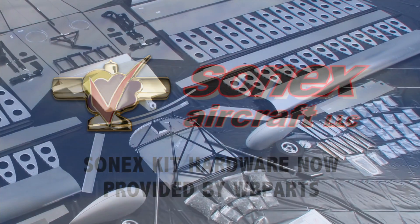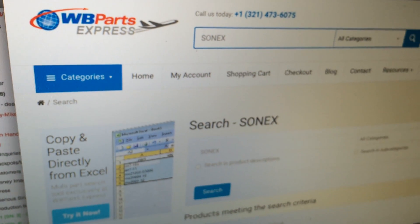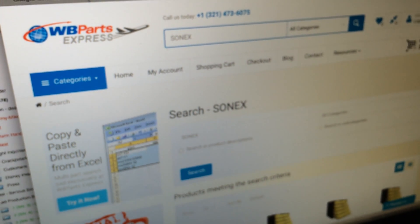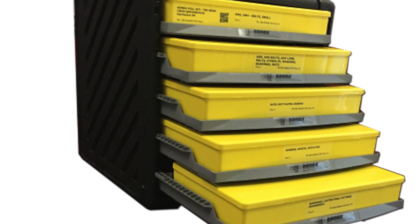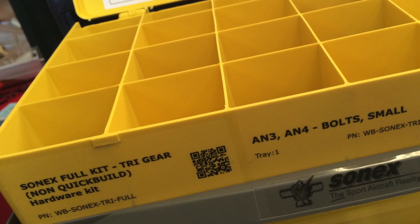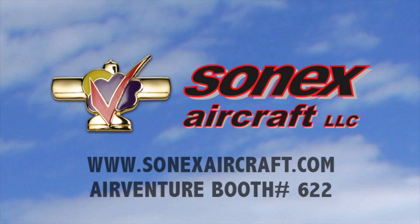Sonex Aircraft is excited to announce that all hardware is now included in their aircraft kit prices. Smart Kits hardware packages from WV Parts now drop ship to customers when they buy a kit from Sonex, packaged in well-organized boxes with QR codes for easy reordering of each item. To learn more about all of these developments, come to the Sonex booth or visit SonexAircraft.com.